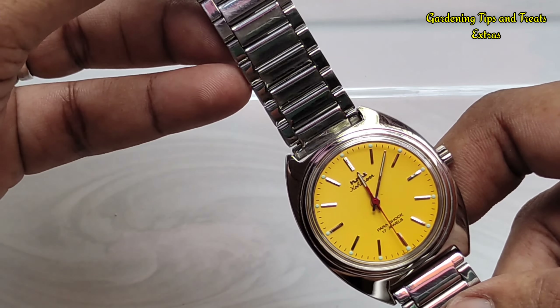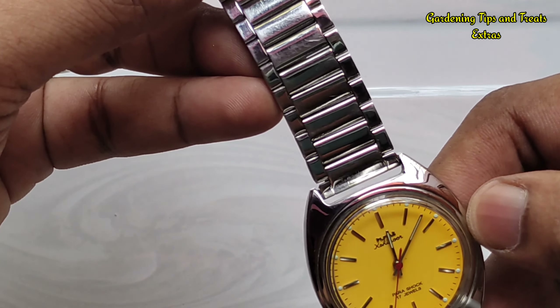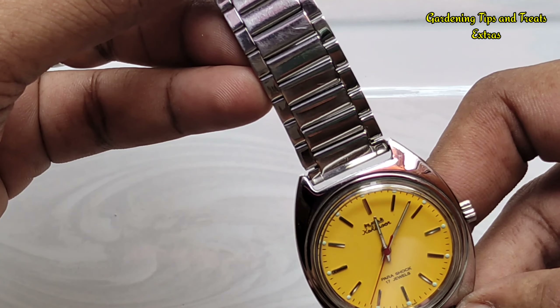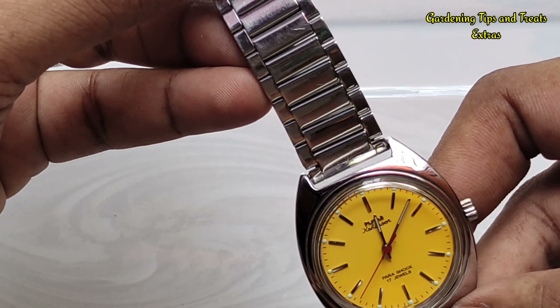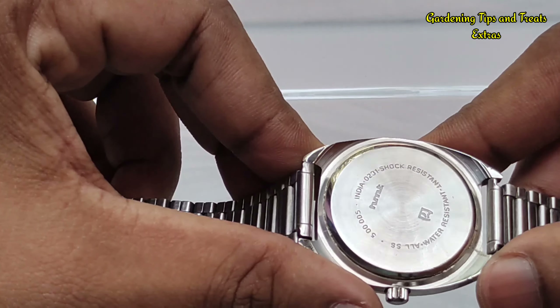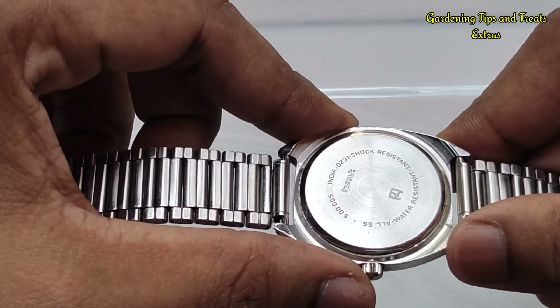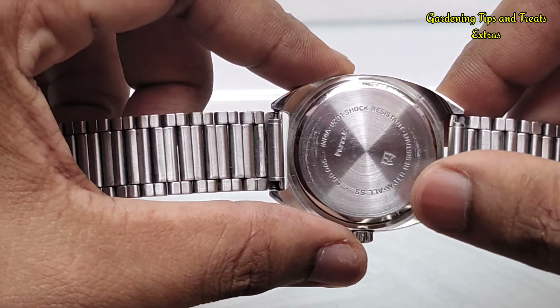I must also mention that there is no sign of rusting either on the watch case or on the strap. This is the benefit of having a stainless steel watch body — it will remain the same for many years from now.